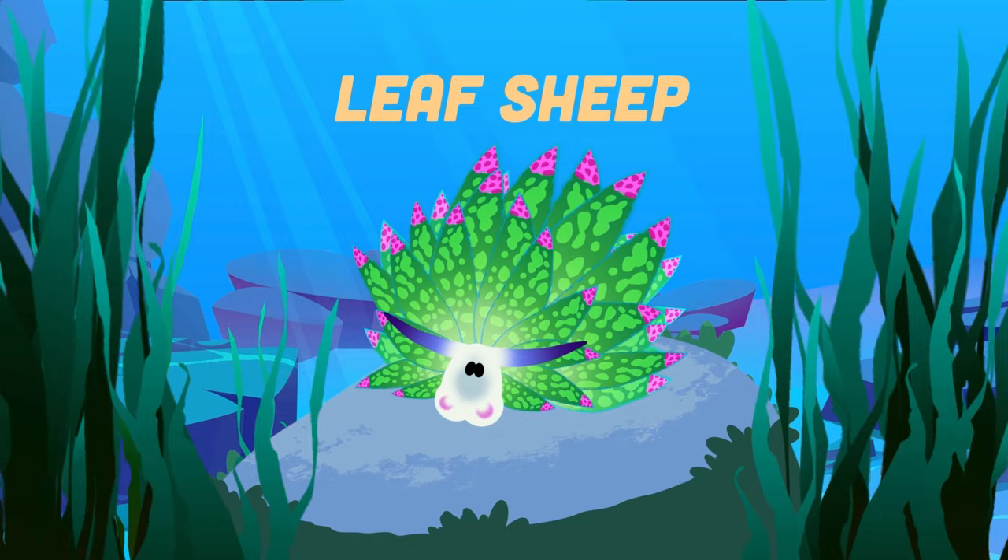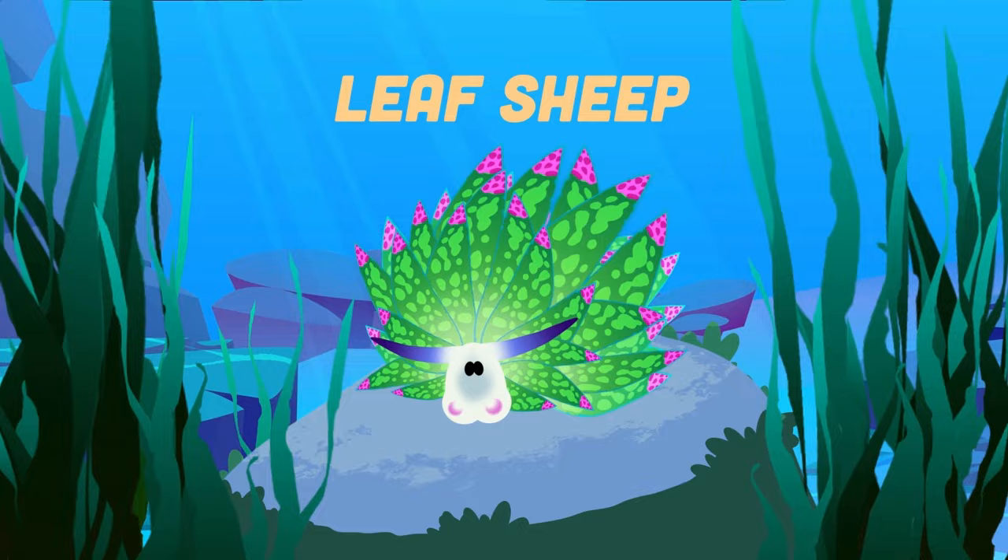I'm a leaf sheep, I indirectly perform photosynthesis. I'm a tiny saltwater sea slug, I am very easy to miss.